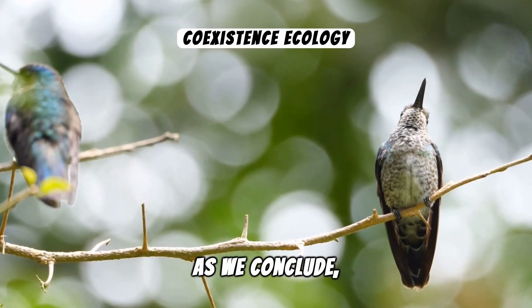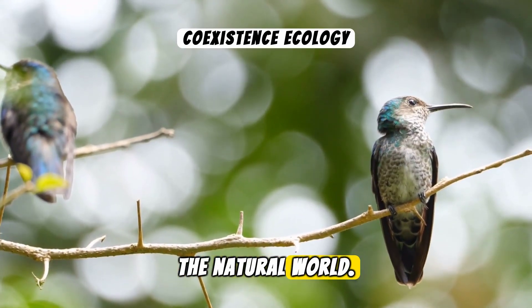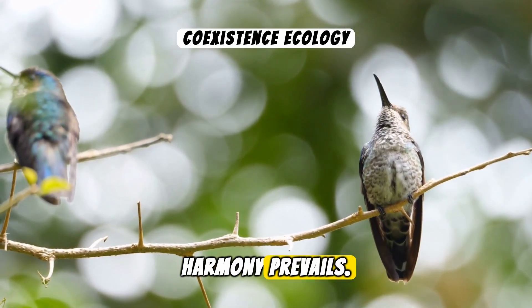As we conclude, remember that our actions can have a profound impact on the natural world. By choosing to coexist with creatures like the hummingbird, we commit to a future where nature's harmony prevails.